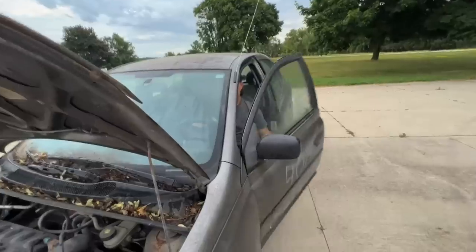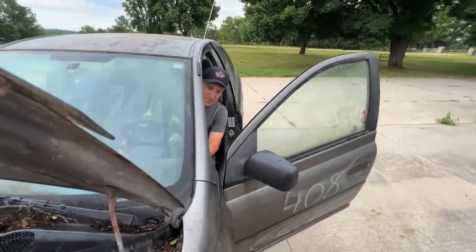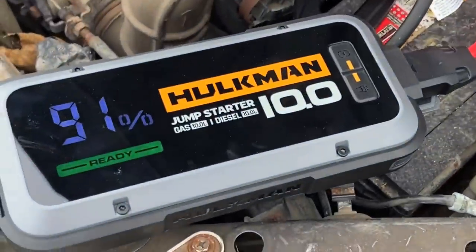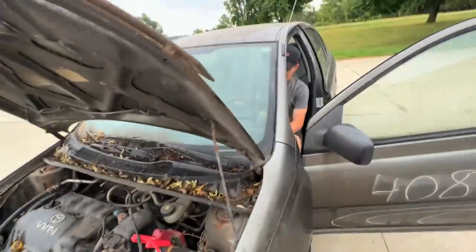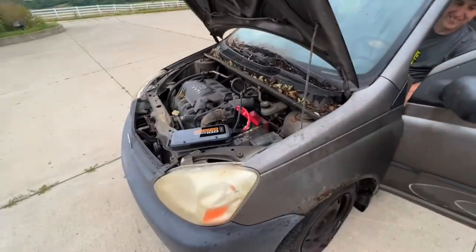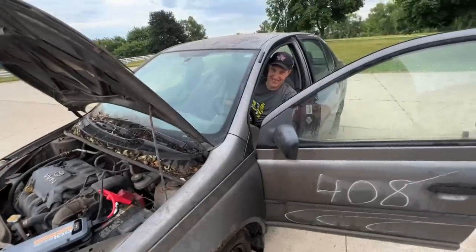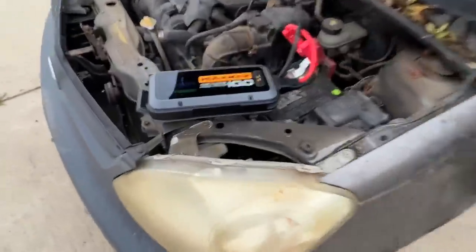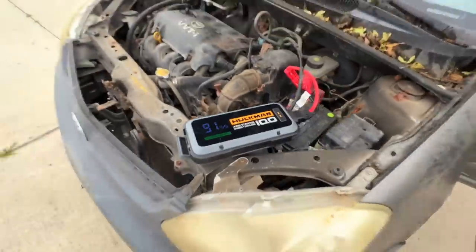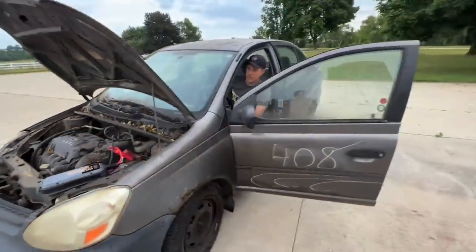Oh, it broke it. Try once more. You gotta put it in park, Chris. Come on. All right. Thank you, Hulkman — check out the link below. Get yourself a Hulkman if you need to boost your car.